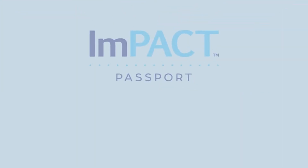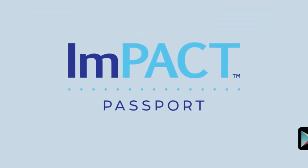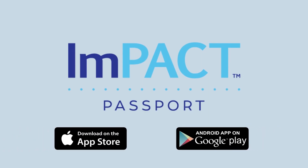So what are you waiting for? Download the Impact Passport app in the Play Store or App Store to get started today.